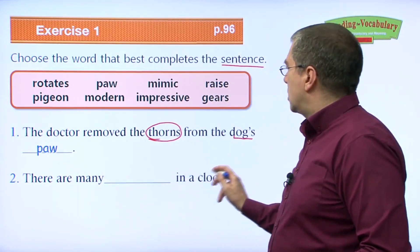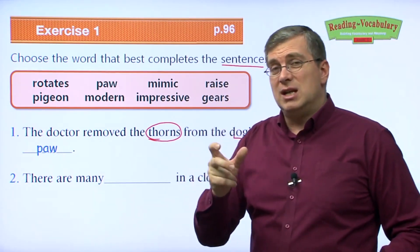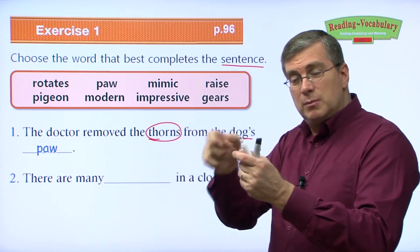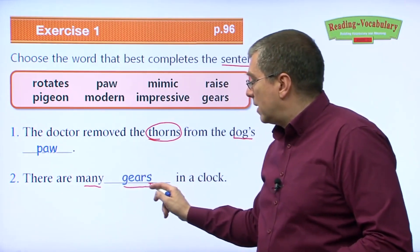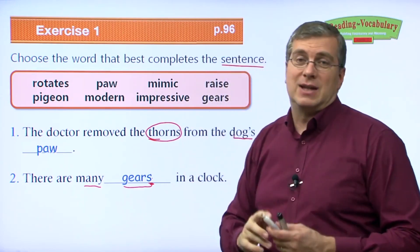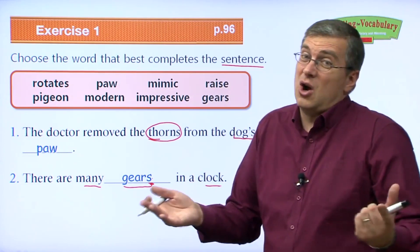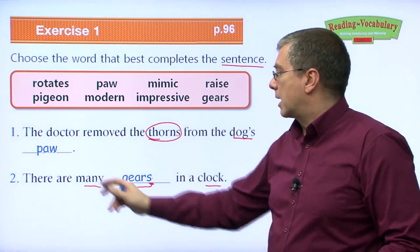Number two: There are many ___ in a clock. A gear is a wheel with teeth — very important for many machines. On your bicycle, you have a chain that goes around a wheel with teeth, and in fancy bicycles you can change position to get more power or speed. There are many gears in a clock. If you look inside a clock, there are many gears that make the hands move to show the time.